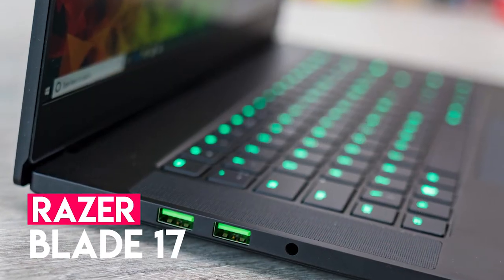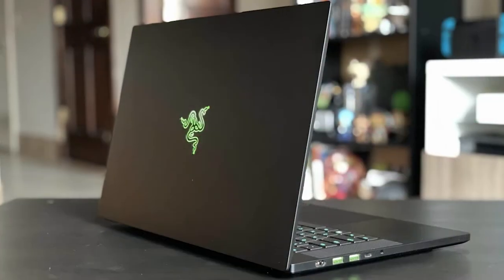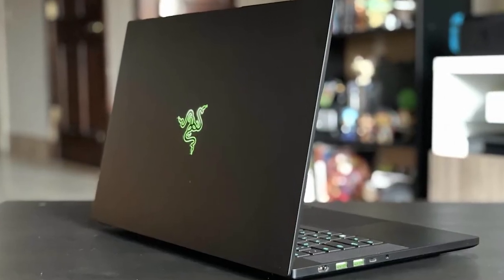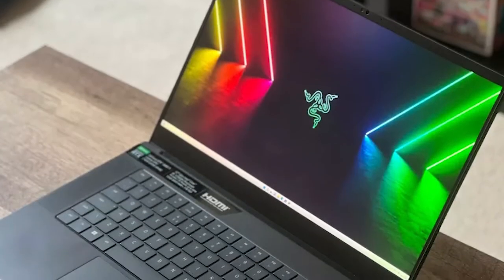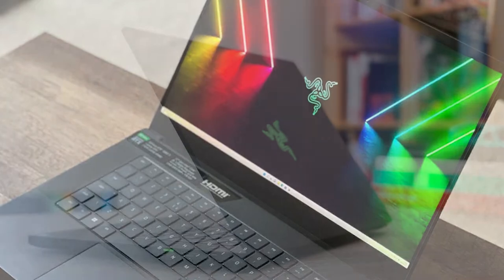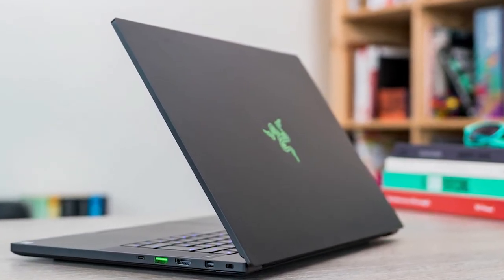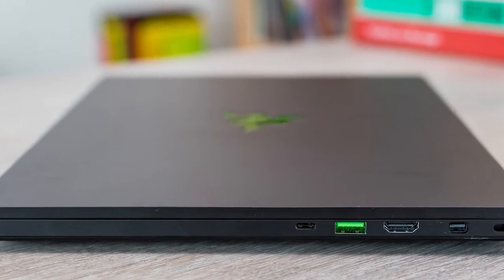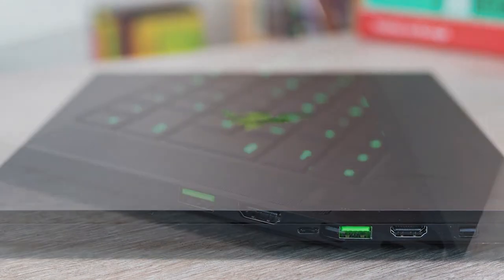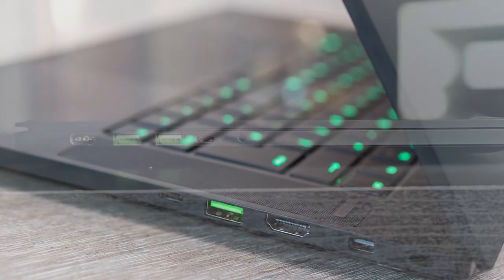High-end trading laptops are expensive compared to low-budget office computers. That's why it is worth considering combining the use of a computer for everything. Gamers have the highest demand for ultimate CPU and GPU power, and this combination typically also accommodates the trader of stocks, forex, options, or crypto the best. The Razer Blade 17 brings power to the pros and comes with the 12th Gen Intel Core i9 processor and the powerful NVIDIA RTX 3080 Ti graphic card.